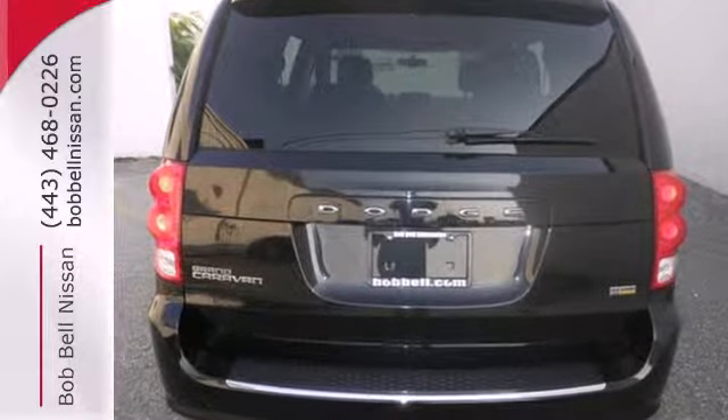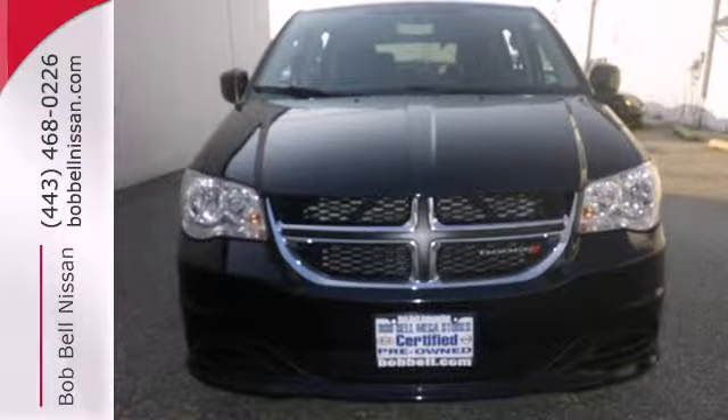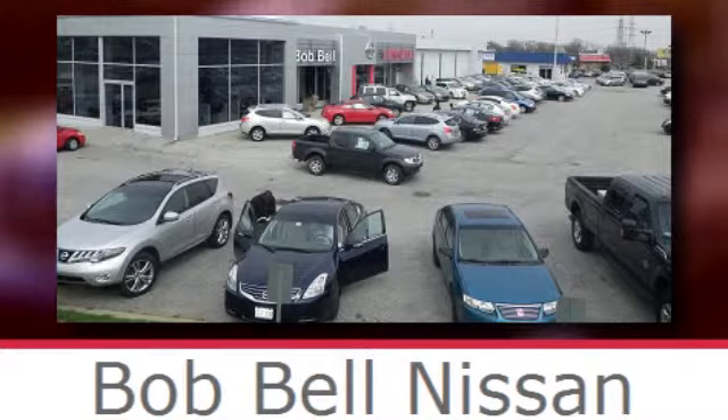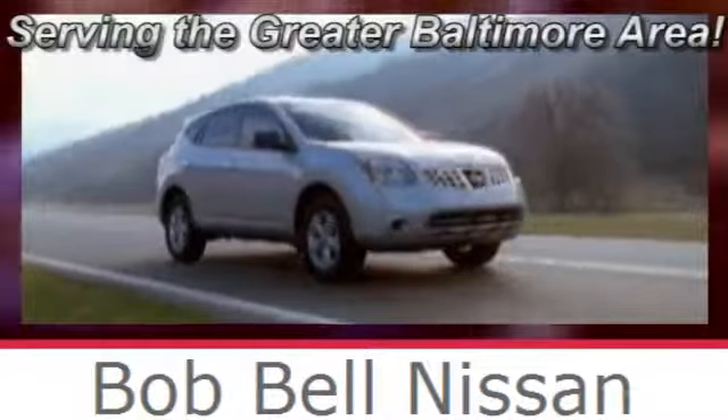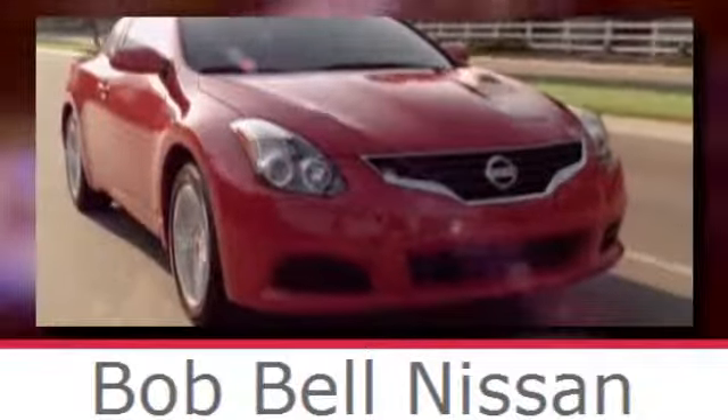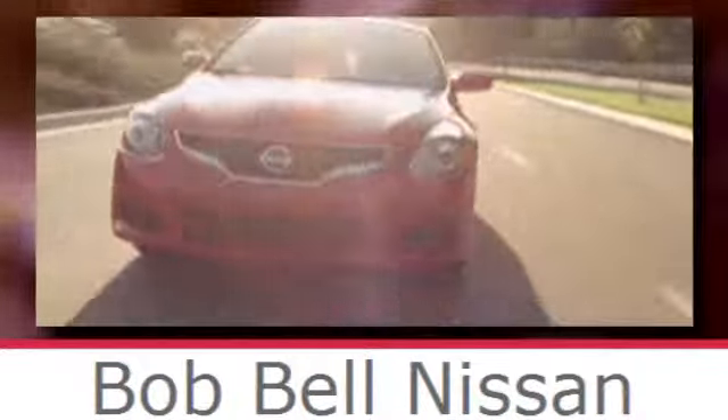This well-engineered and reliable van is one test drive away from being yours. Stop in today. Bob Bell Nissan Kia, serving the greater Baltimore area for all your automotive needs. Discover our great selection of new Nissans today. Here's the one for you.